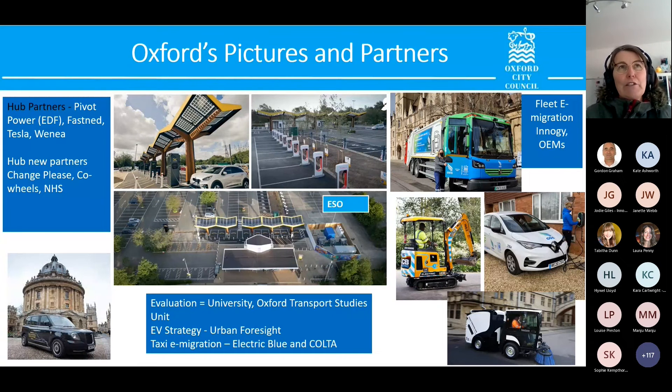In terms of the super hub, when we started out we didn't have a defined methodology for how the contracts would work. We ended up with concession contracts with Fastnet, Tesla, and a Spanish company called Weneer. We earn a little income through those contracts, and the whole hub continues to grow. We now have interest from a car club, NHS fleet charging needs, a social enterprise café starting, Wi-Fi module interest, and freight consolidation for vans due to Oxford's zero emission zone. All these things expand the initial project's outputs.